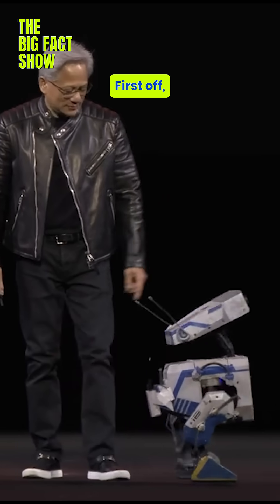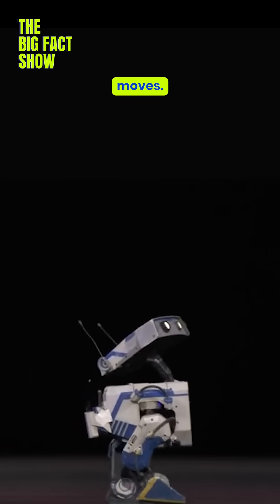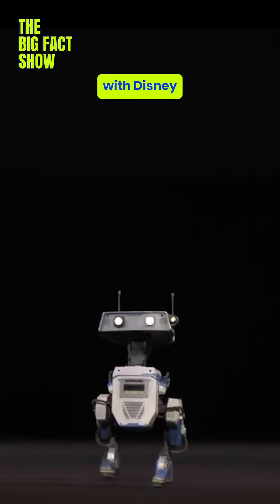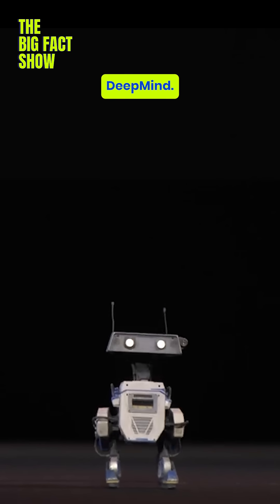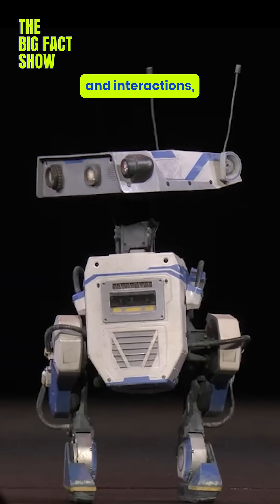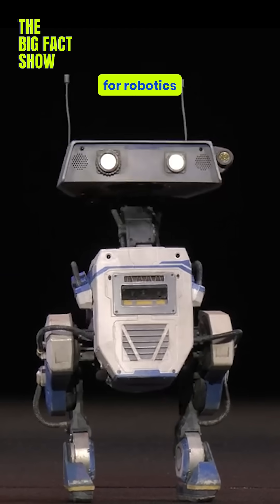So what's Blue all about? It's cute — and look at those moves. Blue is powered by the Newton Physics Engine, developed in collaboration with Disney Research and Google DeepMind. This engine lets Blue simulate realistic movements and interactions, making it a powerhouse for robotics and machine learning.